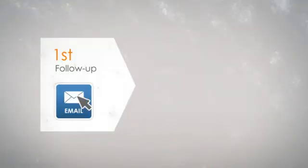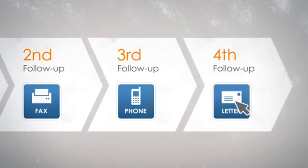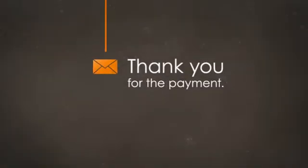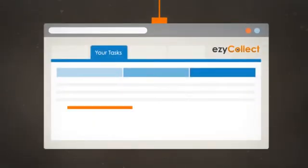EasyCollect is a set and forget solution. You set up your own personalized communication plan, then EasyCollect will automatically follow up with customers that don't pay and thank the ones that do. And for steps that require a real person, the task is simply added to your schedule.